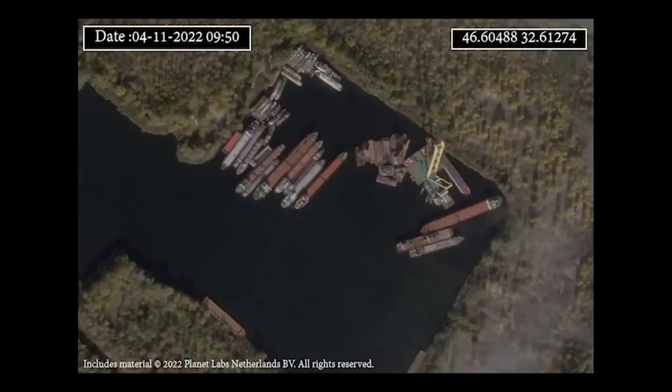There is also an image from a different uploader from November the 4th which is clearer and shows how many boats and barges there are and the extent of Russia's build-up. As we can see here, there are over 20 barges and also floating cranes. These floating barges and cranes are likely stolen from Kherson and placed here.